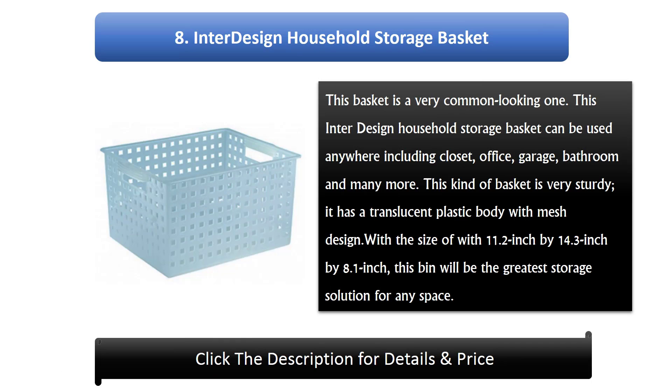Number 8: Inter-Design Household Storage Basket. This basket is a very common looking one. The Inter-Design Household Storage Basket can be used anywhere, including closet, office, garage, bathroom and many more. This kind of basket is very sturdy, it has a translucent plastic body with mesh design. With the size of 11.2 inches wide x 14.3 inches x 8.1 inches, this bin will be the greatest storage solution for any space.